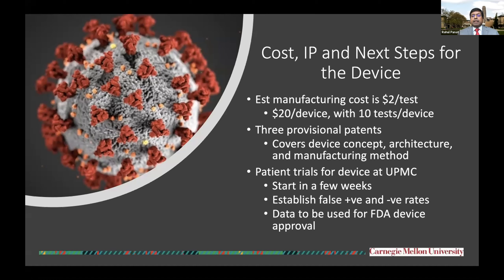As soon as antibodies are present in some patient, that person can be quarantined and the other people working in the factory can safely continue manufacturing. The estimated cost is about $2 per test, and we are thinking about charging $25 per test, which is actually at the very low end of what people are currently charging for antibody tests.